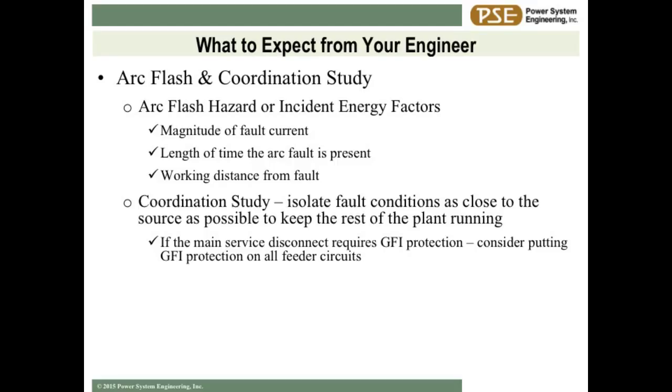Coordination is something that usually gets overlooked until you have a situation where you're trying to start a 100-horsepower motor and the 3,000-amp main on your switchboard trips. Coordination simply means setting the upstream circuit breakers differently than the downstream ones, so if you have a fault at a motor, you isolate that fault right to that motor without tripping your main and taking your whole plant offline. It costs money to do a coordination study, but it also costs money to shut your plant down. Arc flash and coordination study are buzzwords for you to go out and get pricing on.